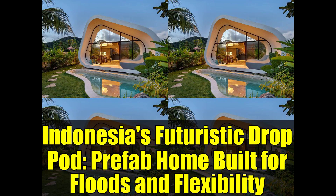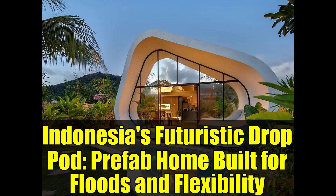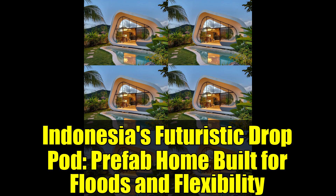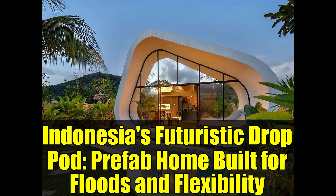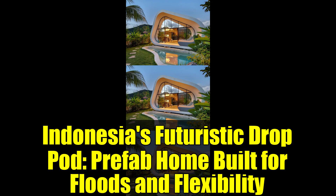As you step inside the Lombok model, the ingenuity of the design becomes even more apparent. The mezzanine layout effectively doubles the usable space without expanding the footprint, showcasing a vertical design strategy that would delight any tiny house enthusiast. The interior flows effortlessly between levels, demonstrating that a cozy home doesn't require excessive square footage.